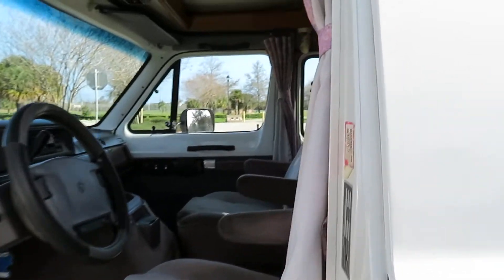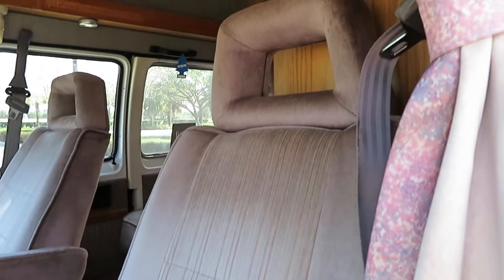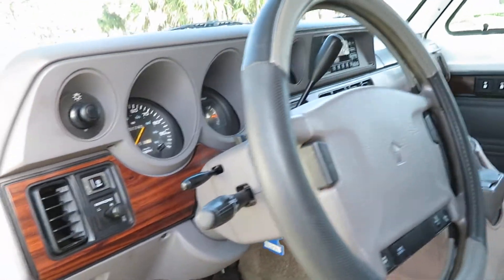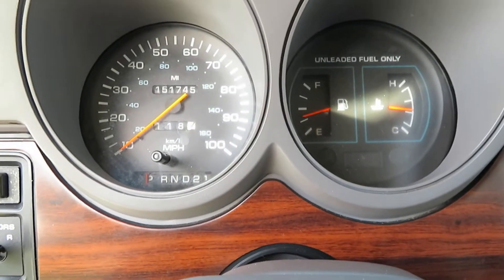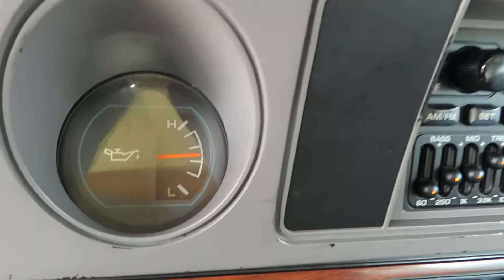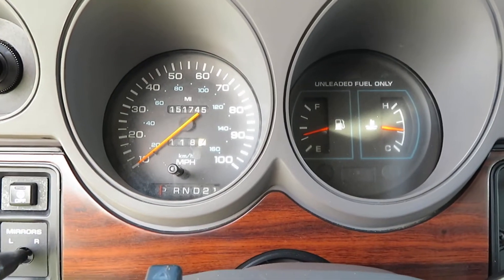All the blinds and window coverings are here — all in decent shape, not stained. There's no water damage inside this thing. Very nice and clean. You can see it's running right now with good oil pressure and good temperature. It's been running now for about an hour.